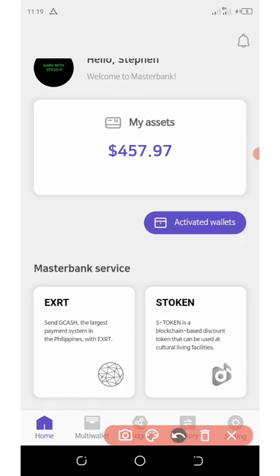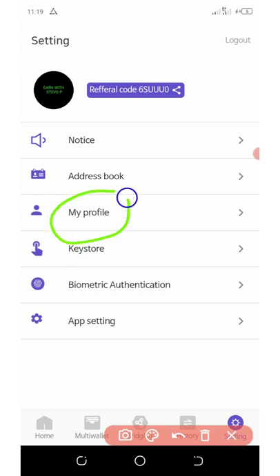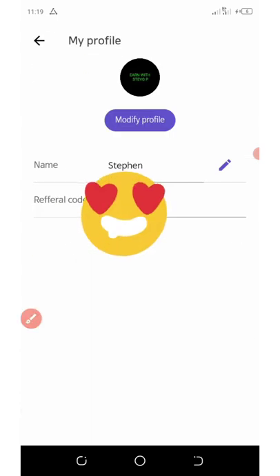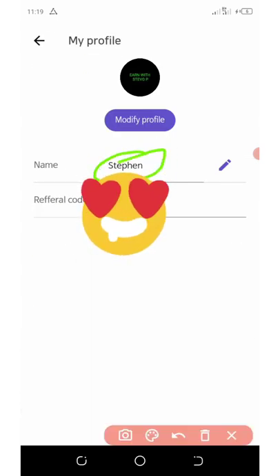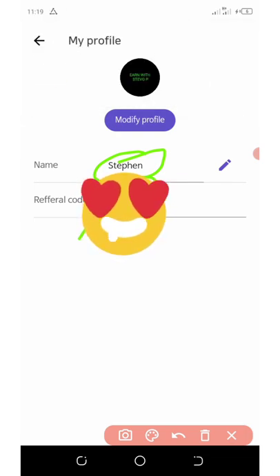Then click on the multi-wallet section and activate the two tokens there. Go to the settings tab at the bottom of the screen, click on your profile icon, and enter your name along with my referral code. Make sure you use my referral code so you can get your free eight dollars worth of SYNC tokens. After you apply the code you will receive your coins after about 20 minutes, and they'll appear on your main dashboard home section.